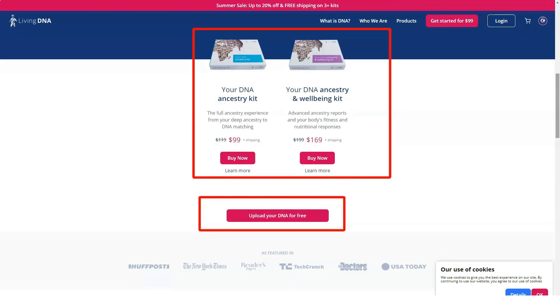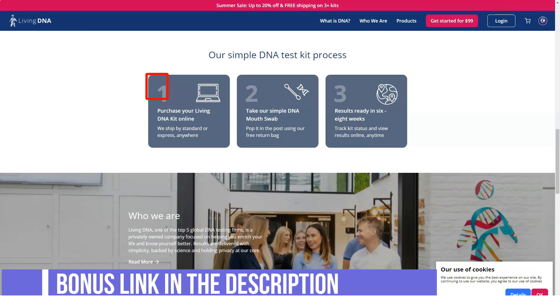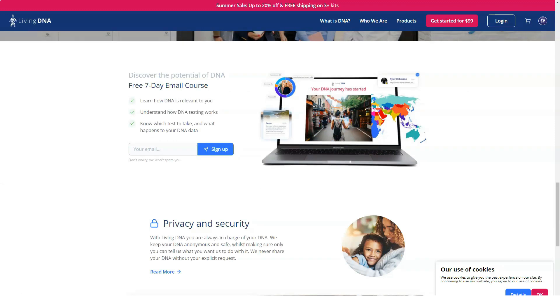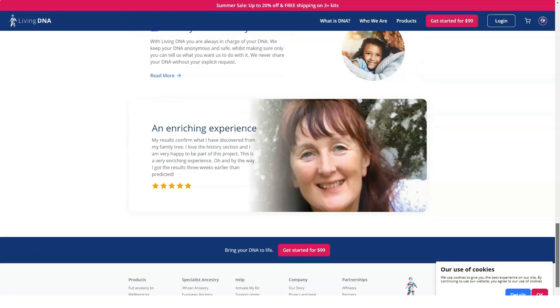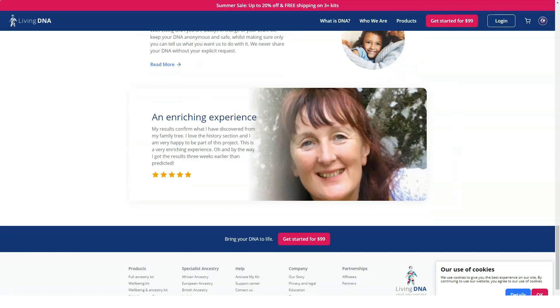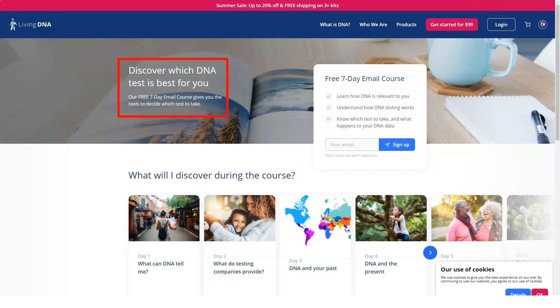Living DNA traces your ancestry back thousands of years, though unfortunately it takes a long time to deliver genetic results. Living DNA launched in 2016, but its parent company, DNA Worldwide Group, dates back to 2004. The UK-based company comprises more than 100 scientists, academic researchers, and genetic experts from around the world, collaborating with universities and genomics experts to refine its DNA results and migration routes. Its DNA testing kit is a good value offering reliable ancestry discovery and family tree building features.